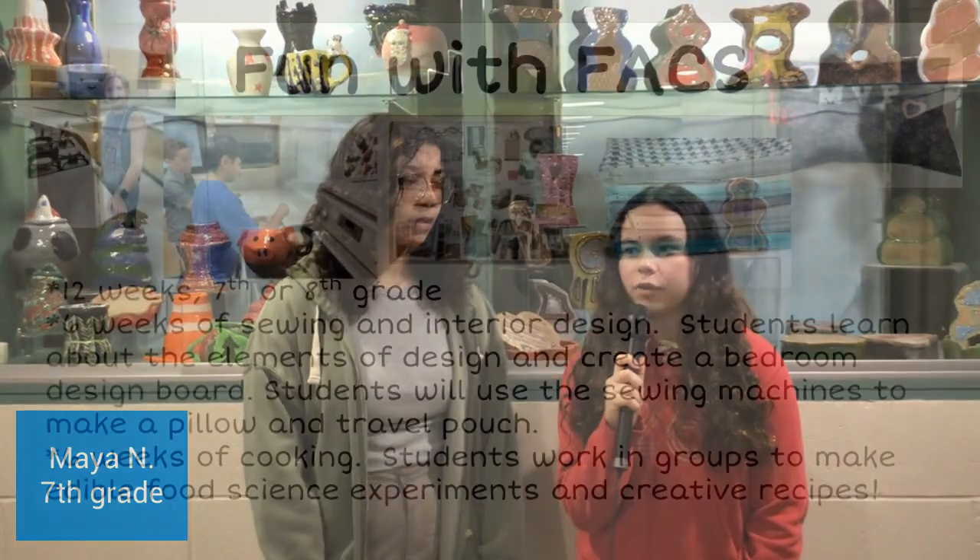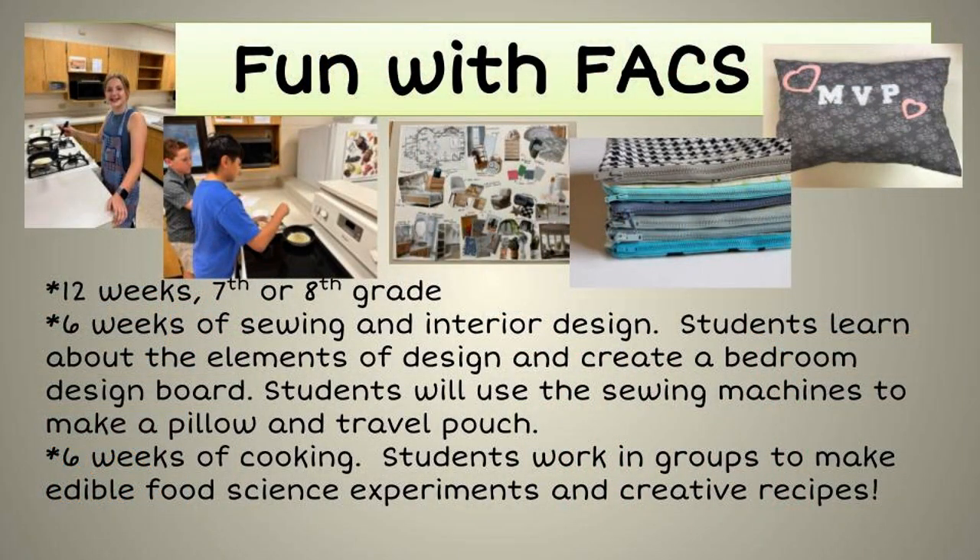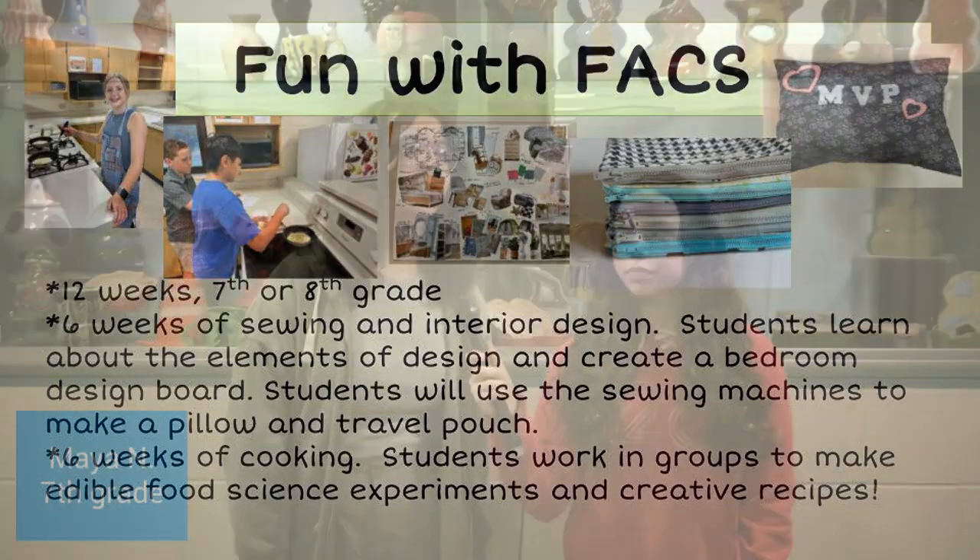Here with Maya — what grade? Seventh. What was your favorite project in Fun with Facts? I liked the cooking whenever we were in groups. It's just fun to cook with other people.